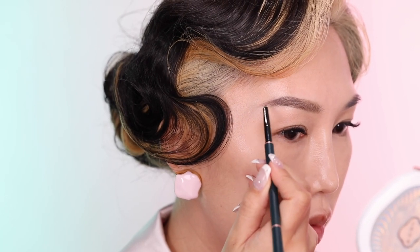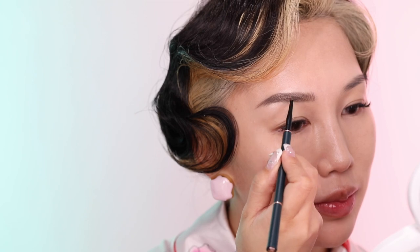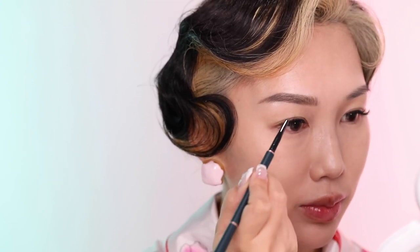If I was born with a perfect set of brows like the goddesses, I wouldn't need the Lord's Eye floral eyebrow pencil. The innovative powder base formula allows me to create streamlined brow hairs and give my face the perfect arch it needs.